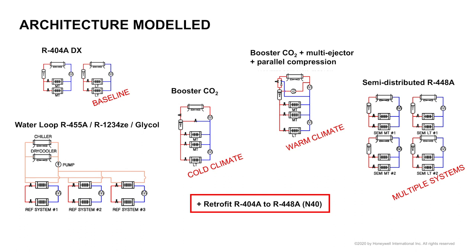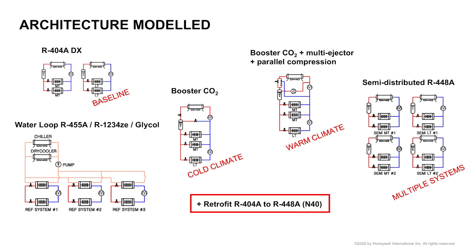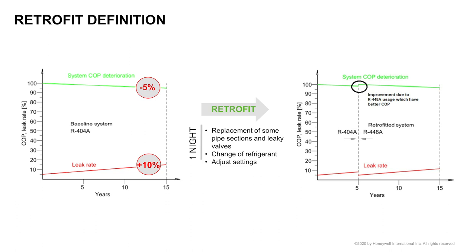The last comparison proposed is retrofit — replacing 404A with 448A — which a store owner can choose. Retrofit should be defined, because there are several ways to do it. The one we consider is what we call simple retrofit, lasting typically one night, where we replace leaky valves, some pipe sections if needed, change refrigerant, adjust settings — a simple action of retrofitting.